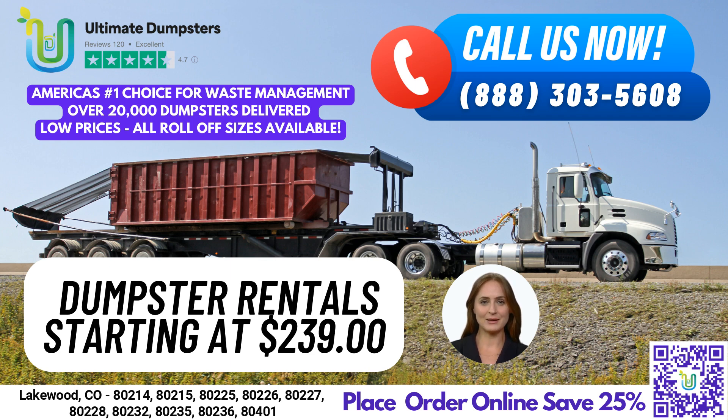Our online portal allows you to easily check on order statuses and make changes, and every client is assigned a dedicated project manager to ensure a smooth and hassle-free experience. Whether you're in need of residential or commercial dumpster rental for junk removal, waste management, debris disposal, construction projects, home renovations, yard waste removal, small business waste disposal, or demolition debris, Ultimate Dumpsters has you covered.